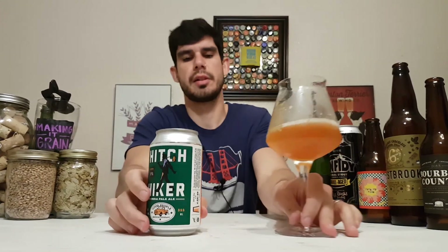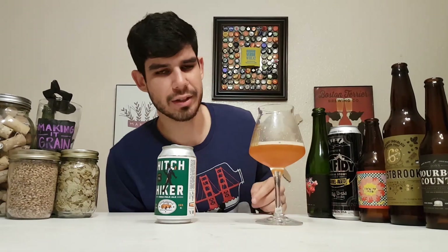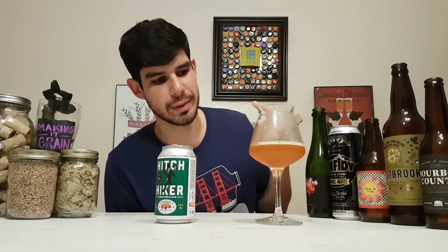Thanks again, Matt. Cheers to you guys. I'm Patrick and I'm making it grain. Great beer. Peace.